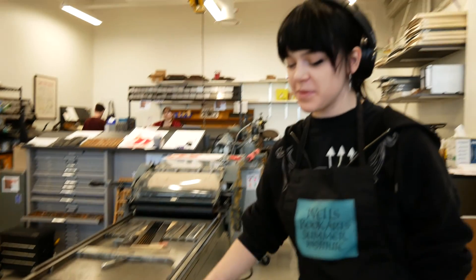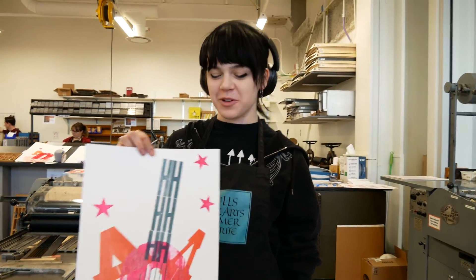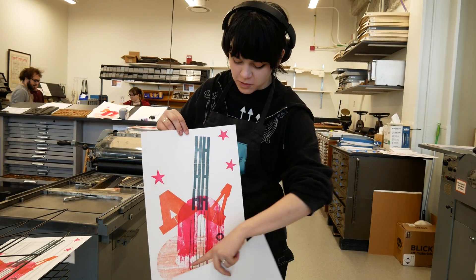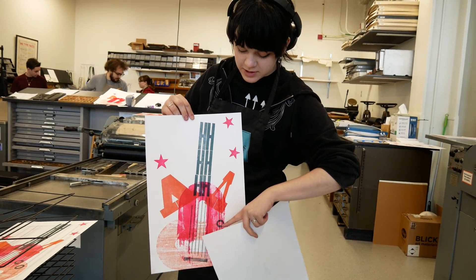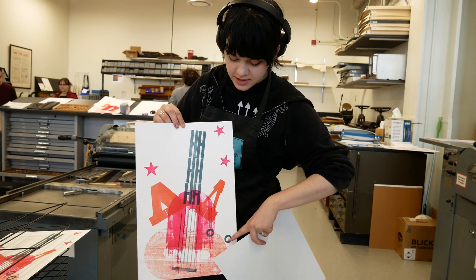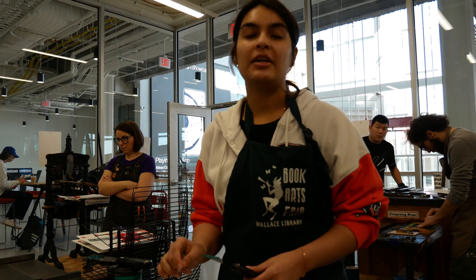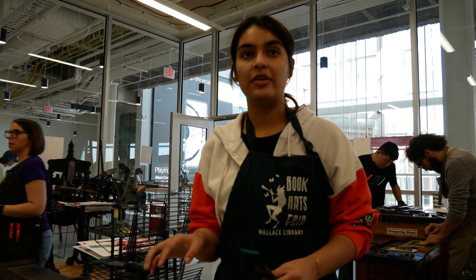I'm using different letter forms and different types of type to make an image — it's just type as an image. I have a ginormous O layered over itself, and these are just lines, more O's. I've got V's and H's. I'm actually making a seahorse out of letters.